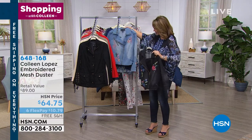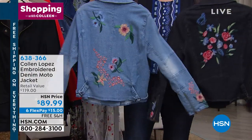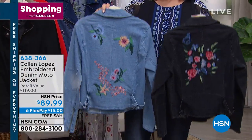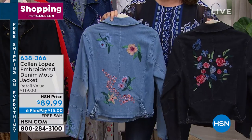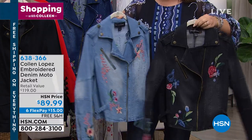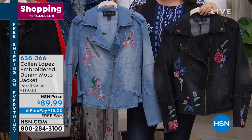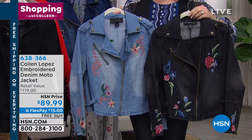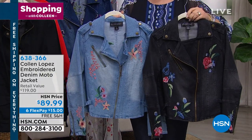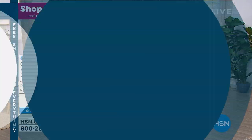Next up, I have an embroidered denim jacket to show you. So this is done in your choice — we have it in black or in chambray. It's $89.99, all beautifully embroidered. They're both different. This is modeled after my moto jacket that we do in faux leather — that same silhouette with a moto styling. It has the buckle detail and lots of beautiful embroidery, available today at $89.99 on six flexible payments.